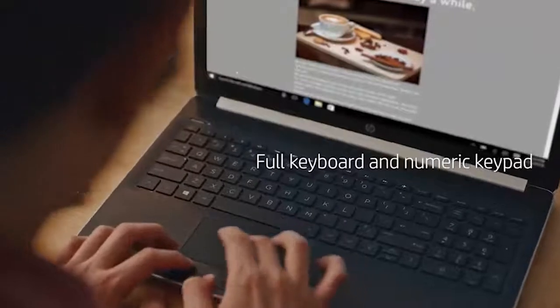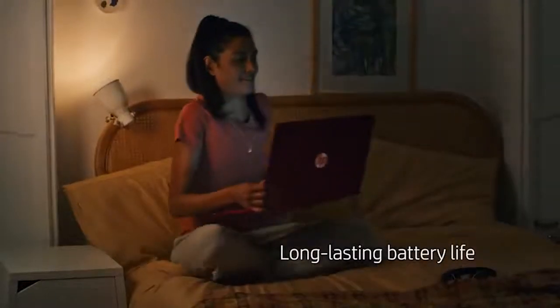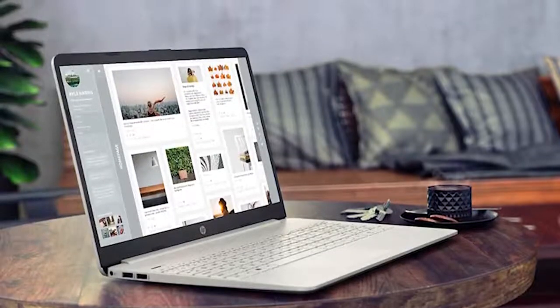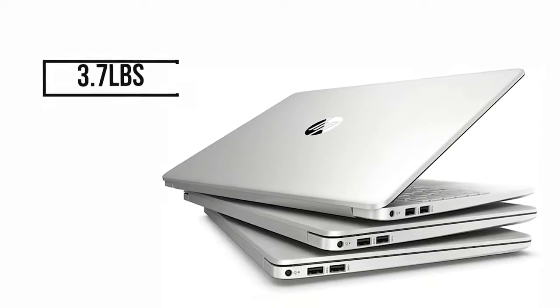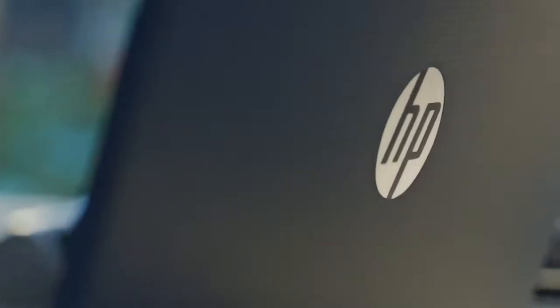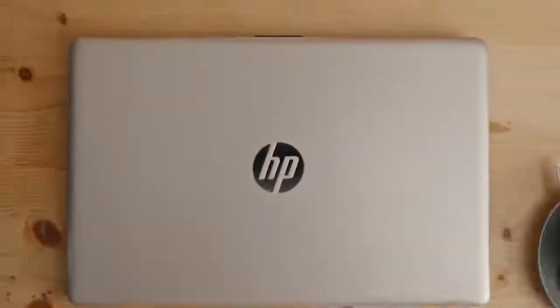Work comfortably all day with a full-size keyboard and integrated numeric pad in a slim and light chassis, ideal for moving from room to room or going on the road. It comes with a powerful battery that provides up to 10 hours of battery life so you can be more productive without worrying about charging. Weighing only 3.7 pounds, the Notebook 15 is a lightweight device you can use to get your projects done on the go. If you care about aesthetics as much as performance and overall quality, then this is the right laptop for you.